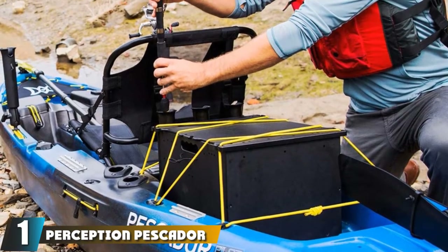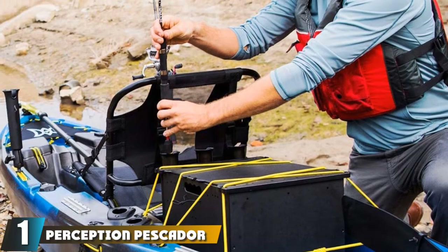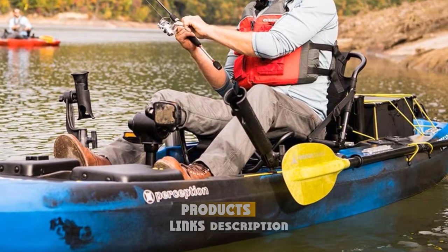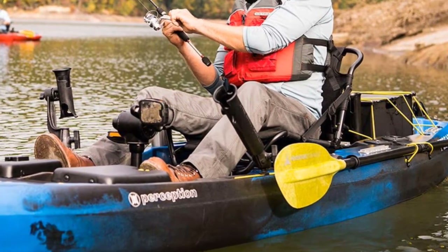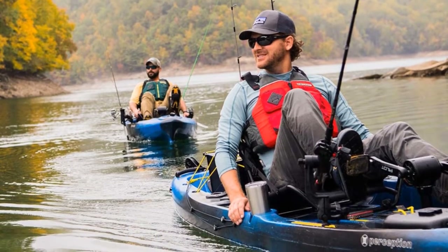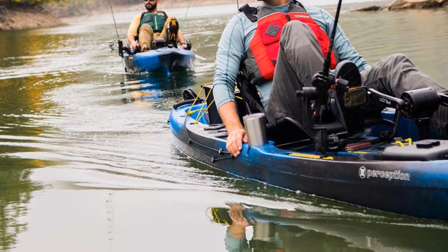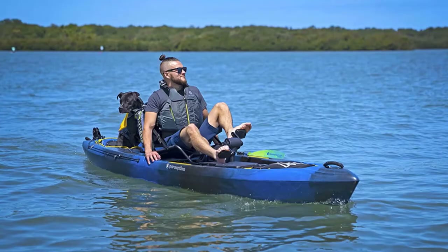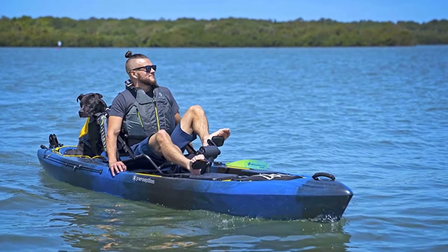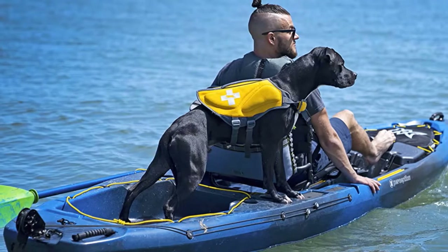At the first position of our list, we have the Perception Pescador Pro 12. Whether you're new to river fishing or an experienced angler, the Pescador Pro 12 has everything you'll need to reel in some keepers. It's equipped with all the bells and whistles and is ready to fish from the moment it hits the water. This top fishing kayak is a very stable vessel and even allows you to safely cast out from a standing position. You'll be spoiled with two rod holders and a fish finder console, and there's an abundance of storage room available on this sit-on-top fishing kayak.